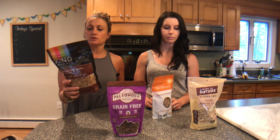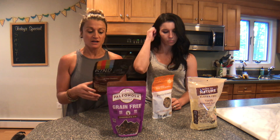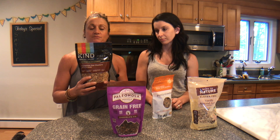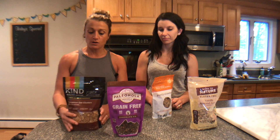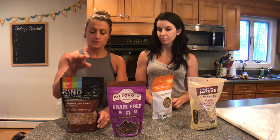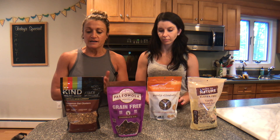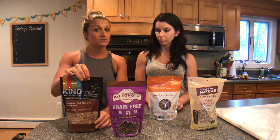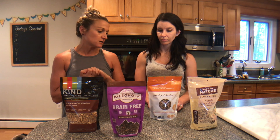I love Kind granola. There are still some ingredients like cane sugar that aren't great, but I'm eating it for the taste — it's a treat. I like to put it in my Greek yogurt. For this one you get about a third of a cup for about 20 carbs, it's relatively low in sugar, and it has a great crunch factor. The cinnamon flavor is definitely my go-to favorite.